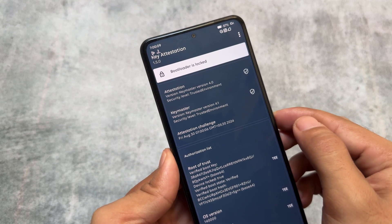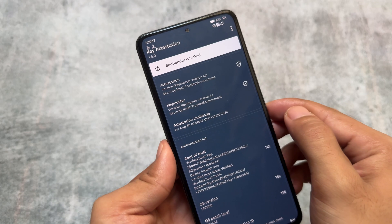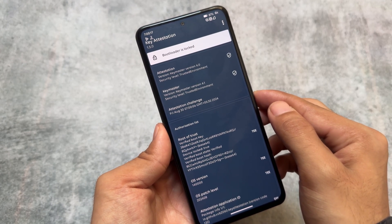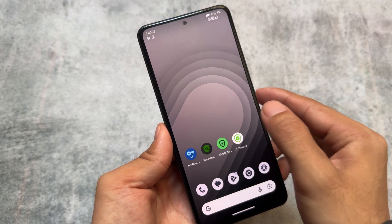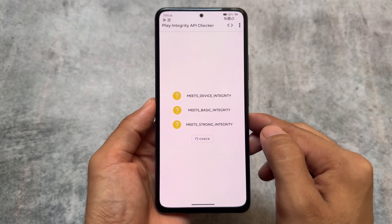First, let me show you my device status. As you can see, my device bootloader is showing as locked because it is spoofed to appear as bootloader locked. It's a custom ROM, so my device bootloader is actually unlocked — my device is Xiaomi so the bootloader is unlocked — but in this case it is spoofed to show as locked.